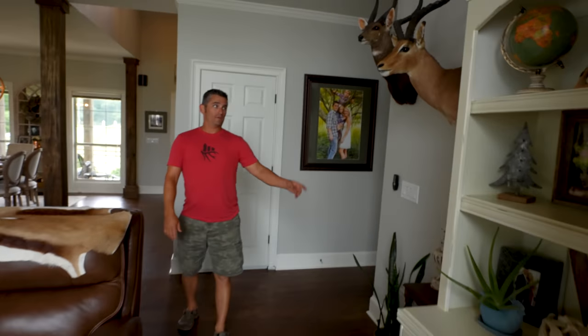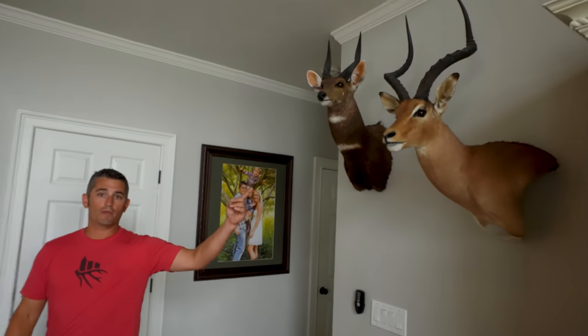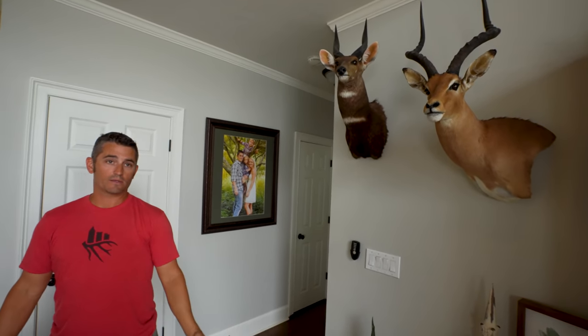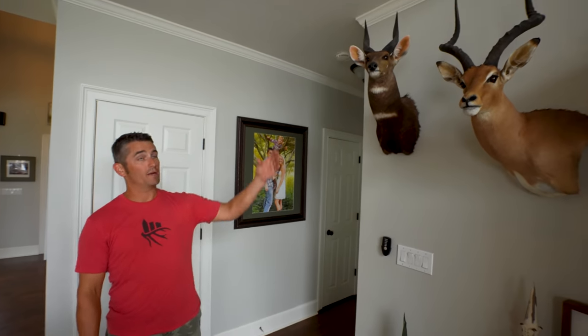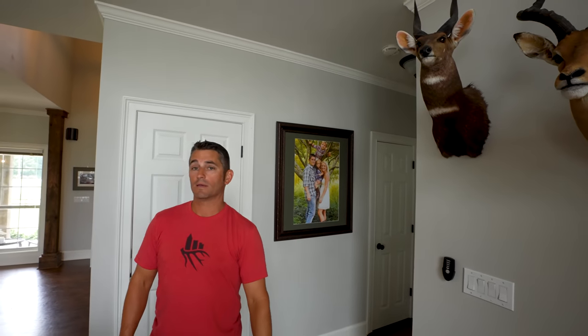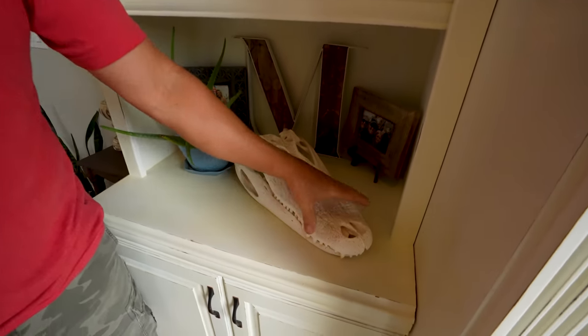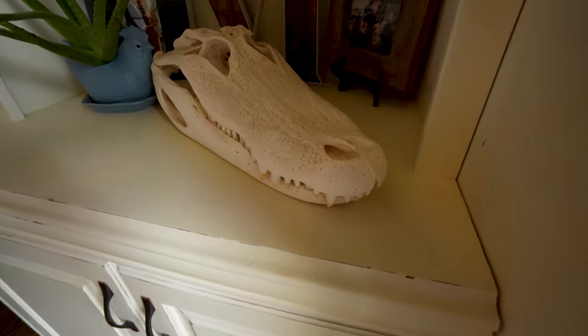An impala — which was maybe my first bow kill in Africa. Freaking awesome hunt; there's no way to describe it unless you actually show up and go. Then we got a bushbuck — this is a really nice bushbuck. And you can't leave out the white alligator. This is Kyla's first alligator that she killed with her white bow down in Savannah, and we got a skull put up here so she can brag.